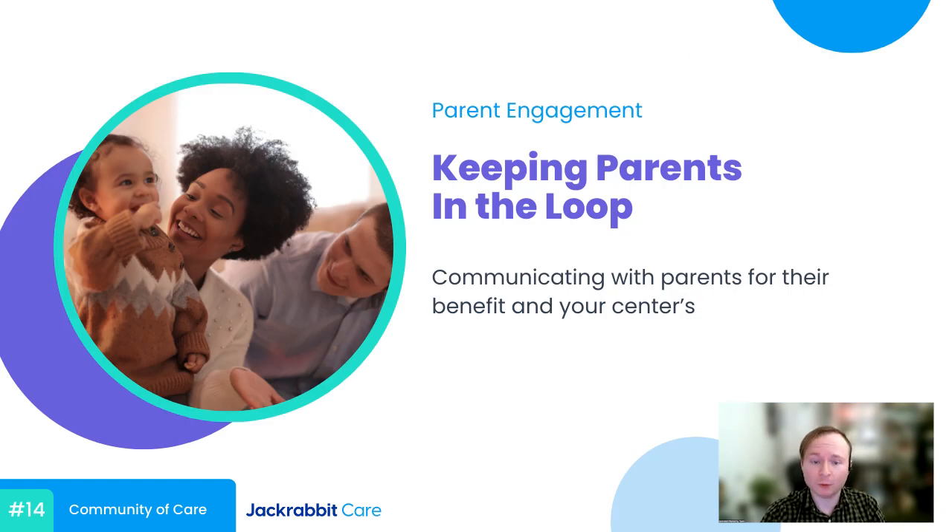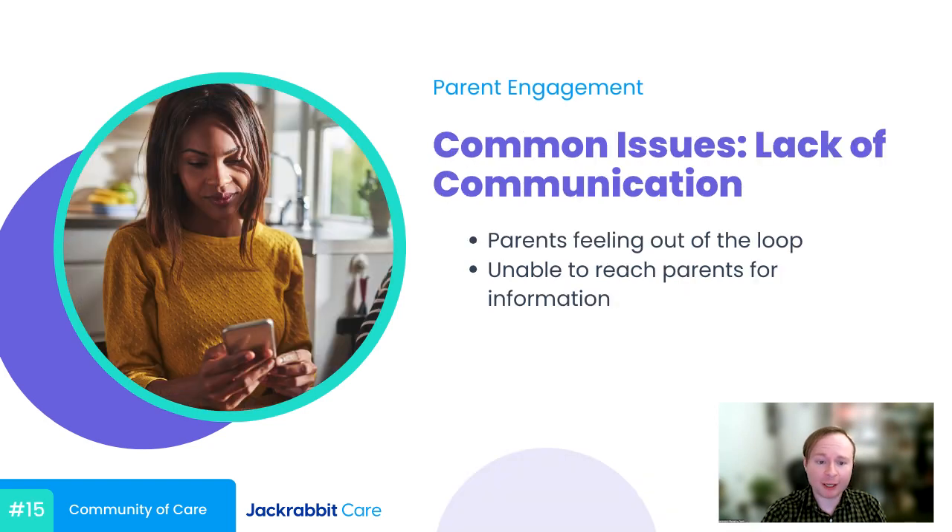For our last topic, I want to tackle parent engagement. We've seen cases of parents feeling like they aren't kept in the loop enough — with events, schedules, holidays, you name it. On the flip side, we've also seen child care centers struggle to get the information they need from parents to stay up to date on the children in their care. This can extend to late payments, miscommunications, and it all goes back to previous points like keeping up-to-date health records, registration details, and communication on payments.